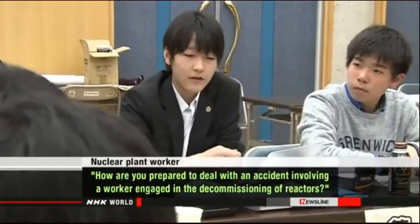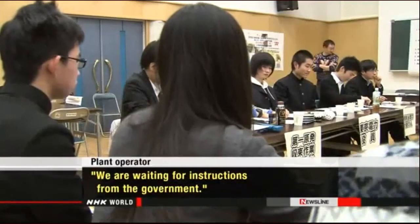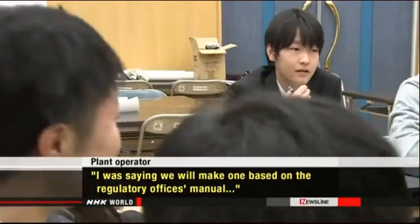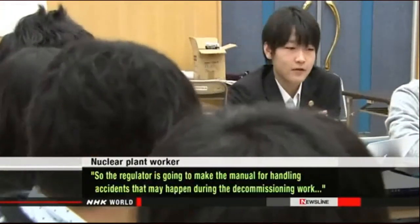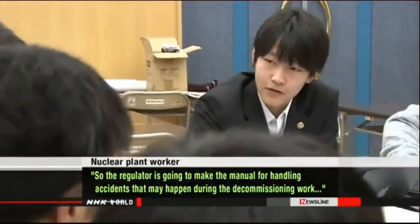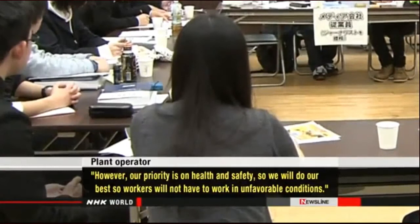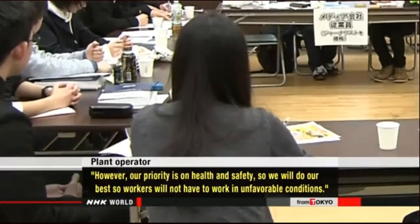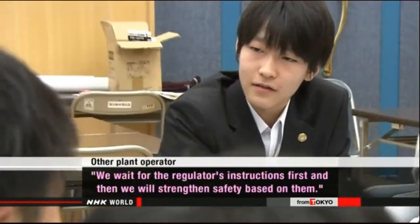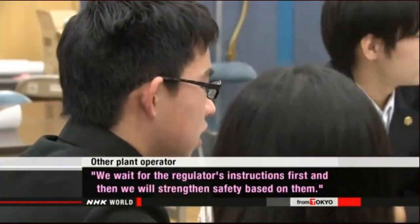How are you prepared to deal with an accident involving a worker engaged in the decommissioning of reactors? We are waiting for instructions from the government. Instructions from the government? From where? I was saying we will make one based on the regulatory office's manual. So the regulator is going to make the manual for handling accidents during decommissioning work? Our priority is on health and safety, so we will do our best so workers will not have to work in unfavorable conditions. You said the regulator will do it — then what will you do? We wait for the regulator's instructions first, and then we will strengthen safety based on them.